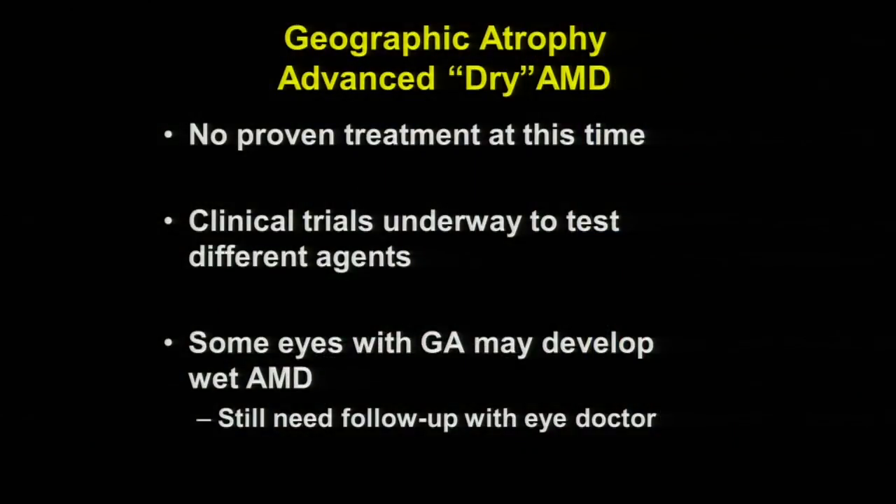Unfortunately, at this time there is no effective treatment for geographic atrophy. Right now, we are conducting clinical trials at Stanford and throughout the world looking at novel treatments. It's also important, if you have geographic atrophy, to still follow up with your retina specialist, because eyes with this advanced form of macular degeneration could still develop wet macular degeneration. Even though we can't treat the atrophy, if one develops wet AMD, we still want to treat that to minimize vision loss.